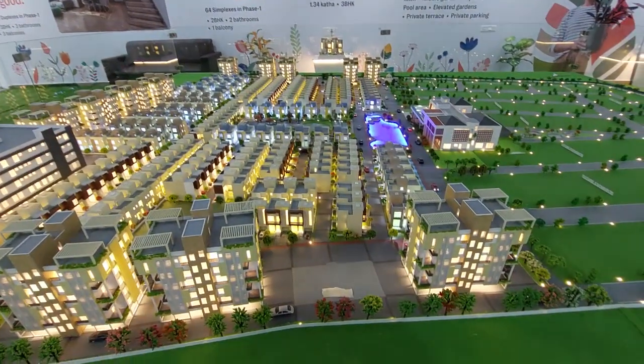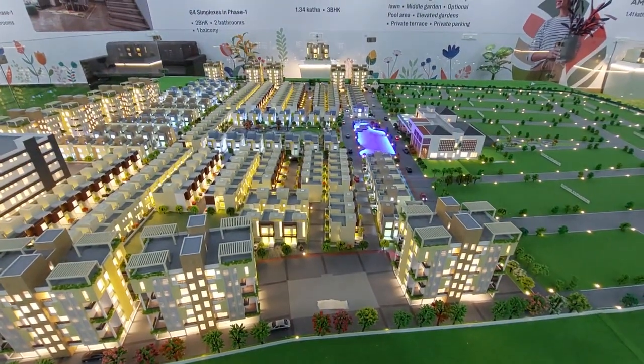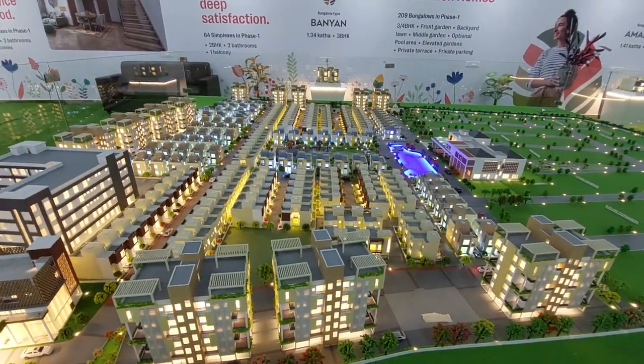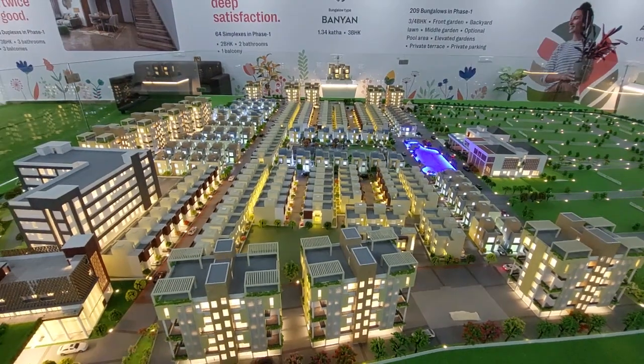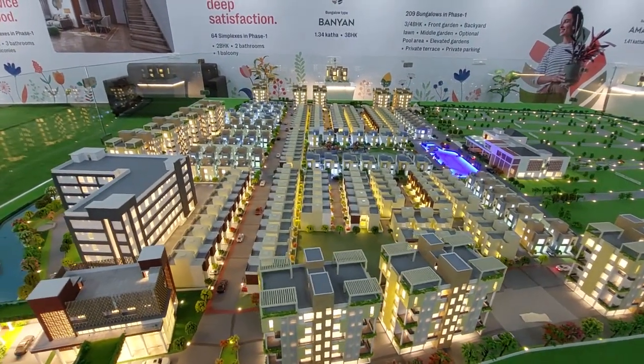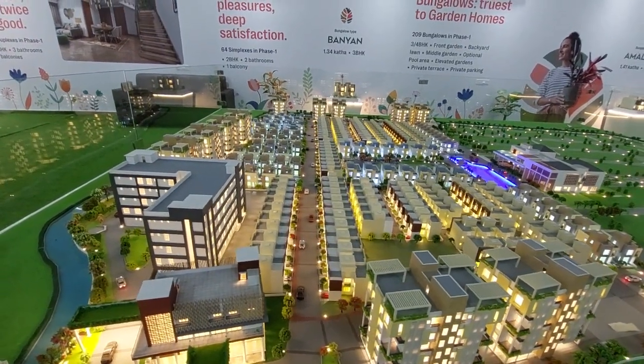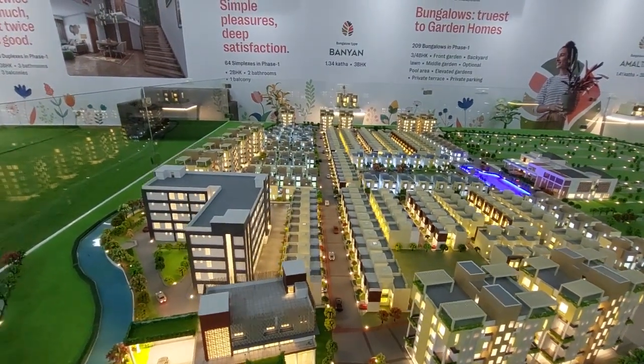We are having 2 BHK, 3 BHK, 4 BHK and duplex apartments, and 1.41 kata bungalows, 1.34 kata bungalows, 2 kata individual bungalows and 2.5 kata individual bungalows in this project.